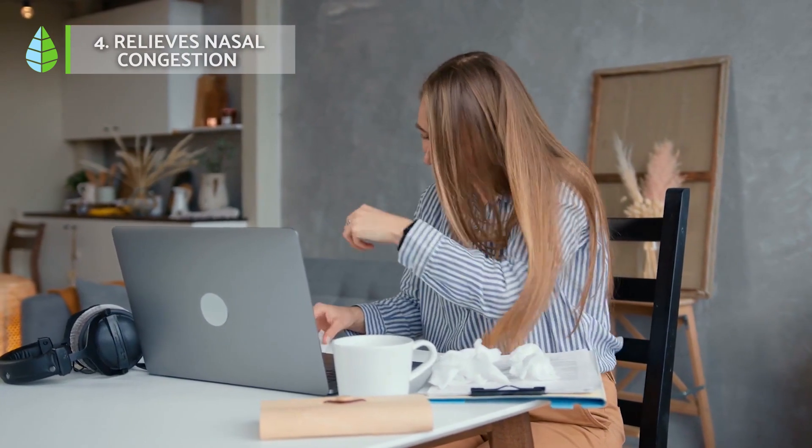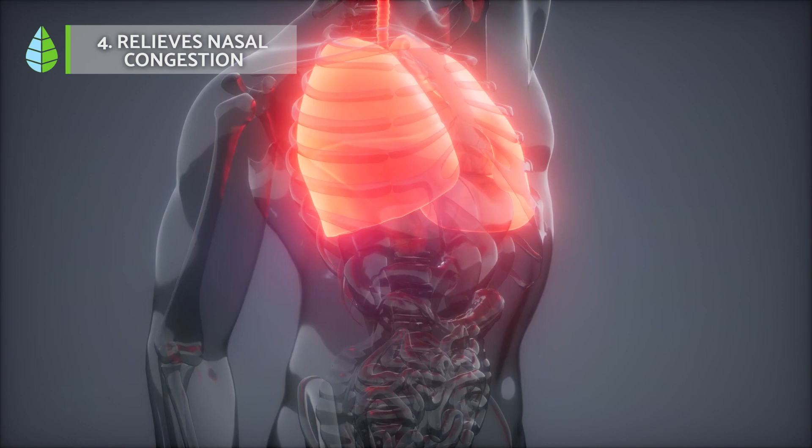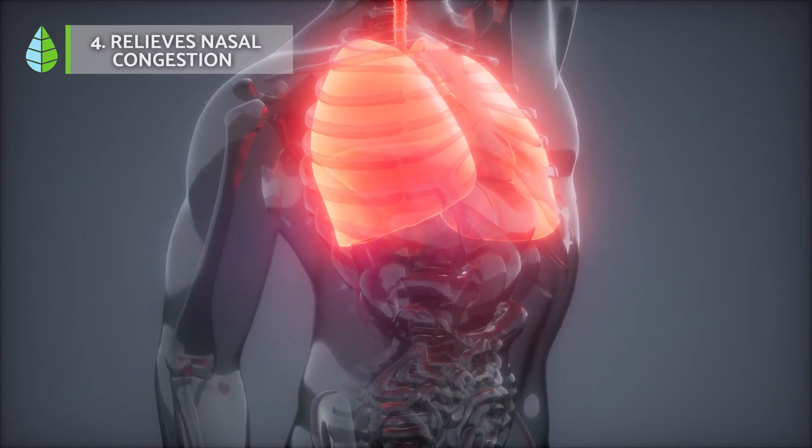Relieves nasal congestion. Oregano is used to relieve the respiratory tract in conditions such as bronchitis, laryngitis, and emphysema.